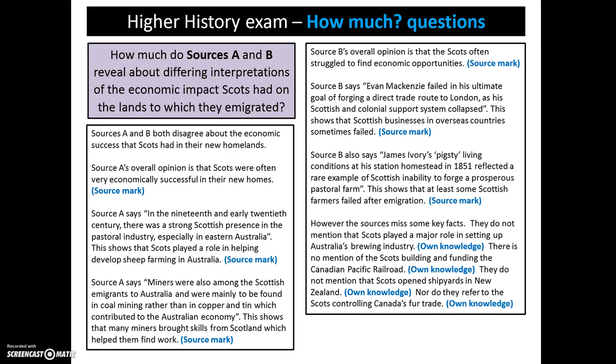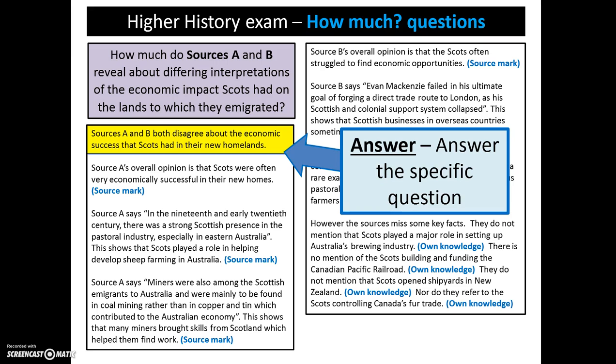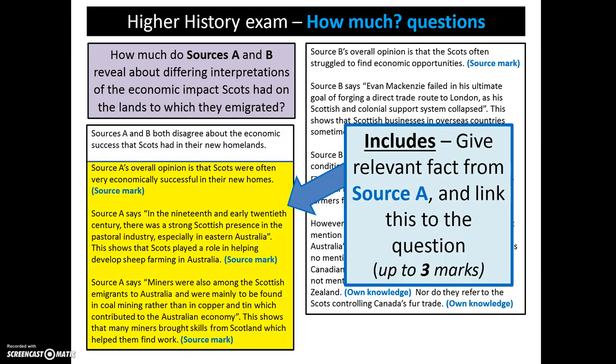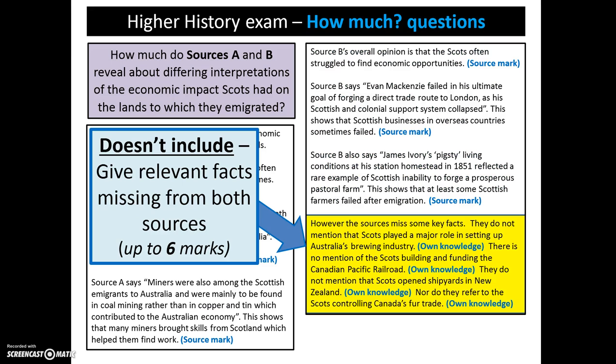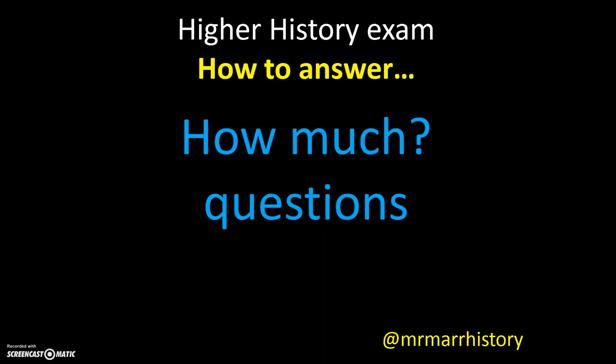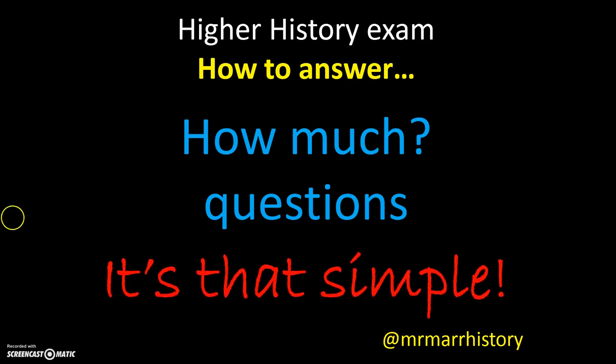Here is an overall answer. Let's remind ourselves of the summary. We start off by answering the question, simply pointing out that there's disagreement about the issue identified in the question. We then consider what the sources include — we look at source A first, giving an overall summary and 2 quotes, and then we do the same for source B. Overall, this can give us up to 6 marks. Depending on how many marks we've given, we then consider what the sources don't include, and we can get up to 6 marks here, with the aim of getting the full 10. Higher History Exam — how to answer how much questions. It's really that simple.